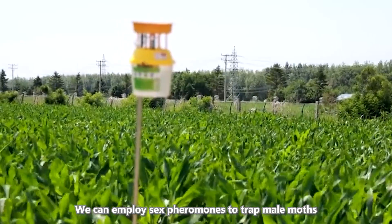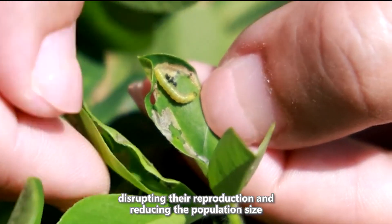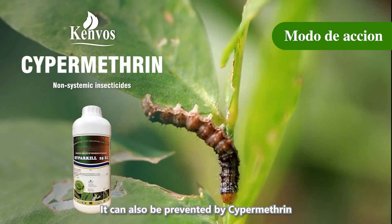We can employ sex pheromones to trap male moths, disrupting their reproduction and reducing the population size. It can also be prevented by cypermethrin.